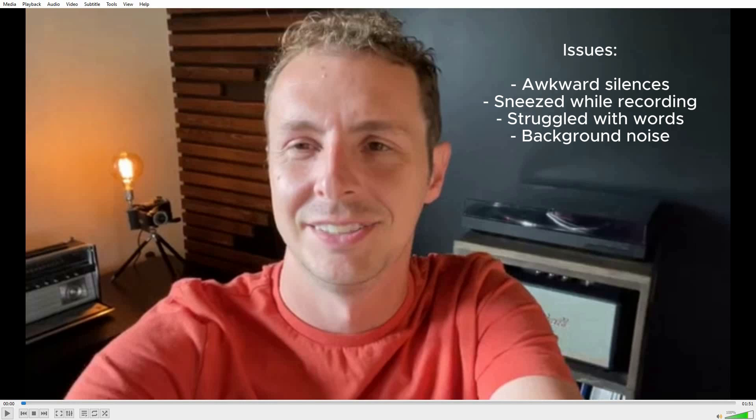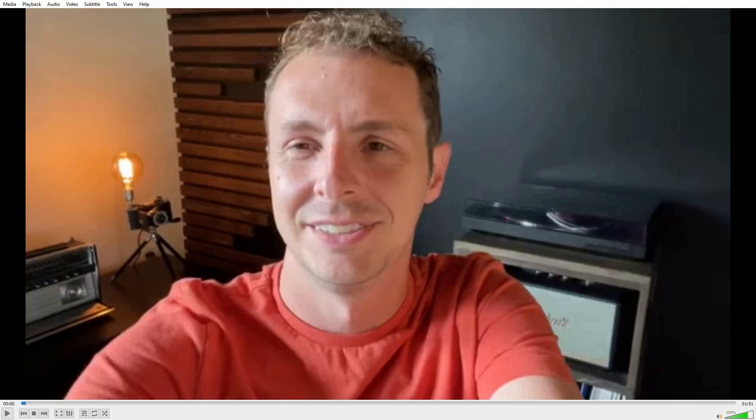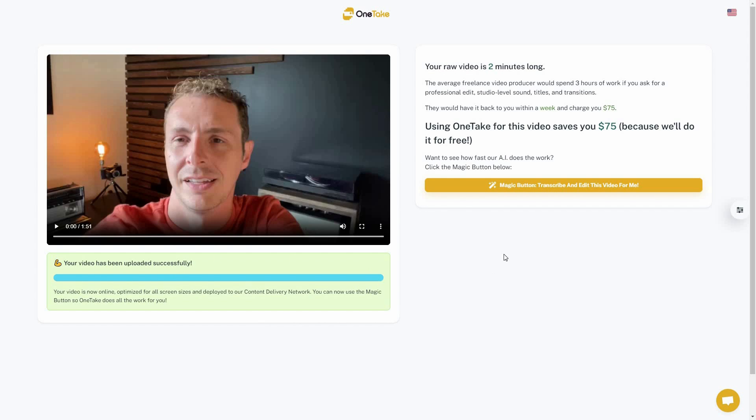As you can see, there were many issues with that video — messed up audio, a lot of background noise, silences, and the speaker struggling with his words. Now let's see what OneTake AI can do. I'm going to upload the video — you can use the camera, import from Google Drive, or upload from your computer. The video has been successfully uploaded.